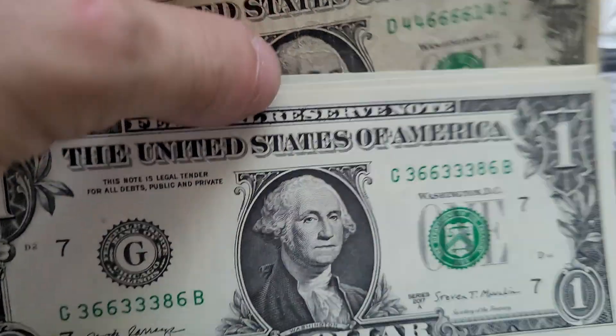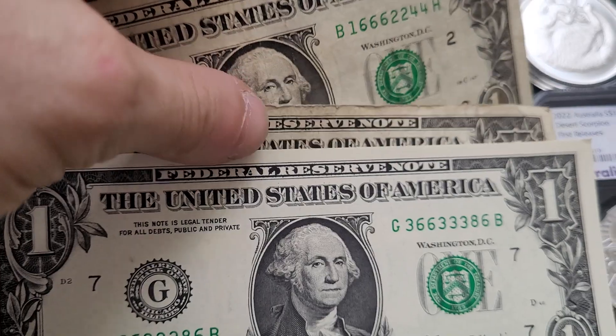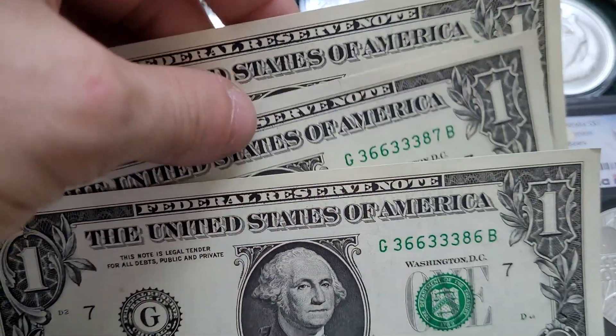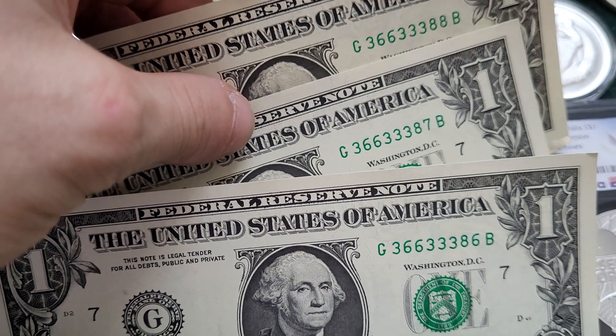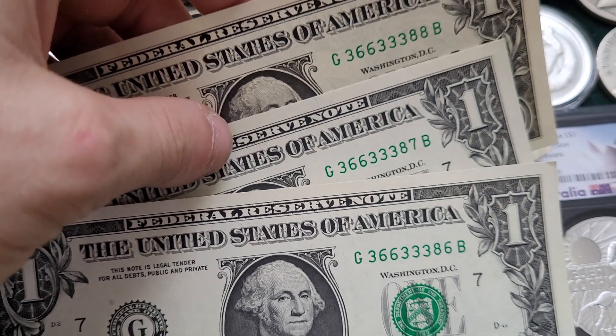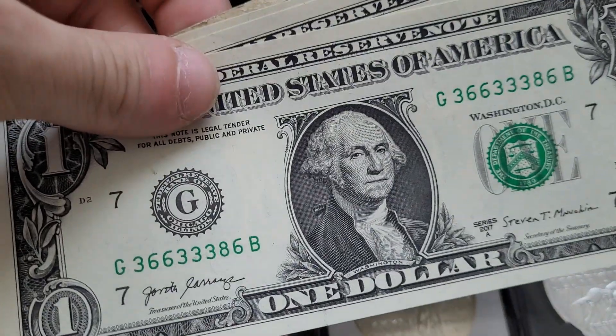Now these are actually bills that I found, and the cool thing about them was this one had a decent serial number, that one kind of had a decent serial number, and then these ones were sequential notes — and two of them happen to be trinaries where there's only three different numbers: three, six, and eight. Those are the only numbers there, and it was cool to have them in order as pretty crisp bills because they're actually from 2017.